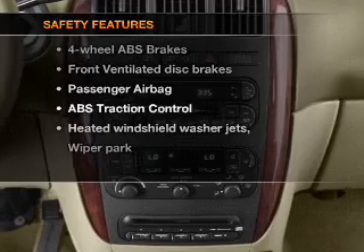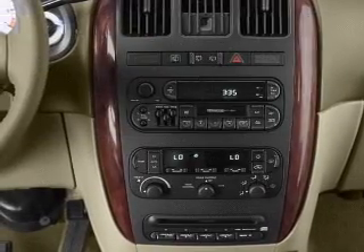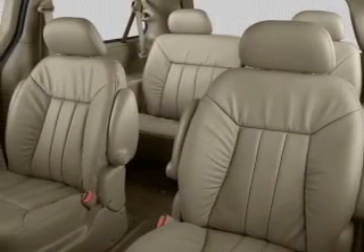If safety is a high priority, rest assured knowing that these top safety components are included: front ventilated disc brakes, passenger airbag, traction control, independent suspension.